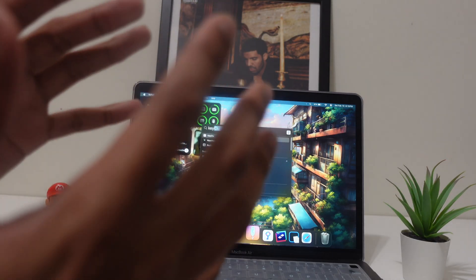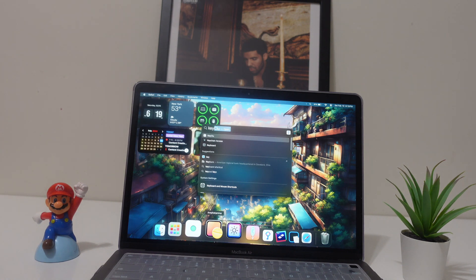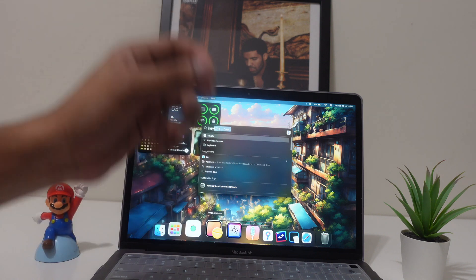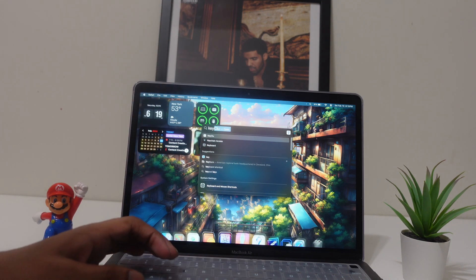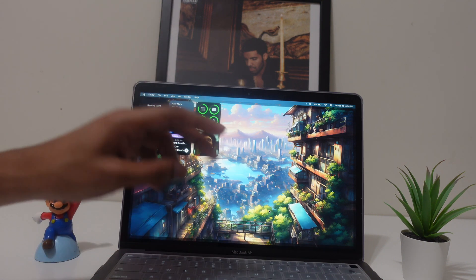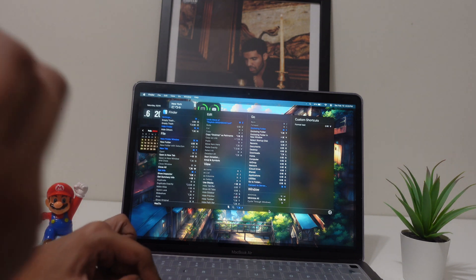The second app is called Keycue and it's one of my favorite apps to download for any Mac, whether you're a new user or have had a Mac for years. This app shows all the shortcuts you need to know. You just hold the Command key and it brings up all the shortcuts right here.